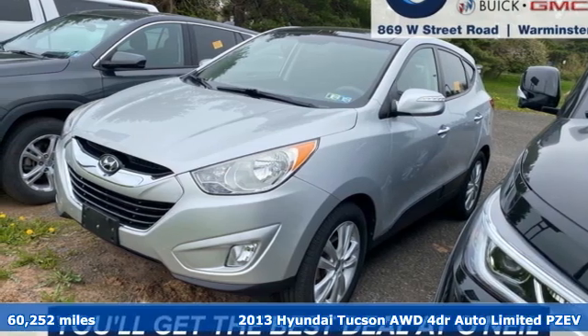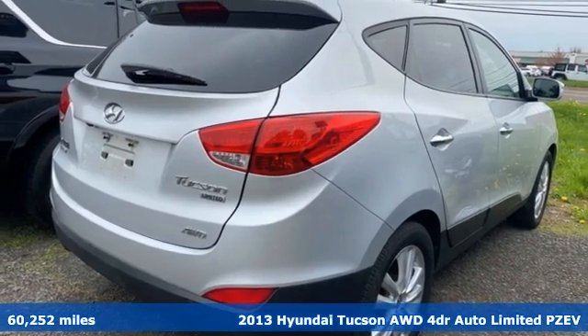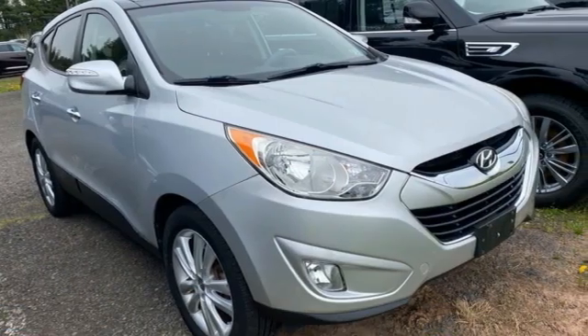Here's a 2013 Hyundai Tucson. Challenging convention to find a better way — it's the Hyundai way. A great vehicle is comprised of great features like these.